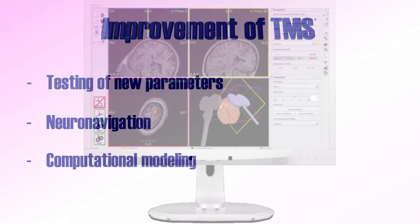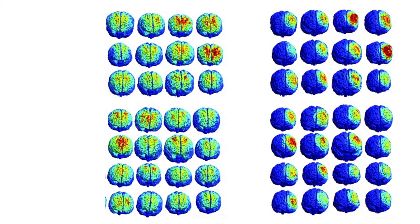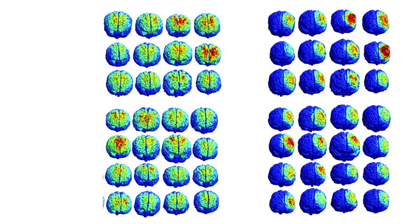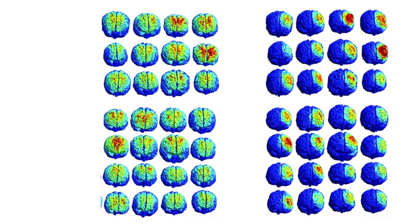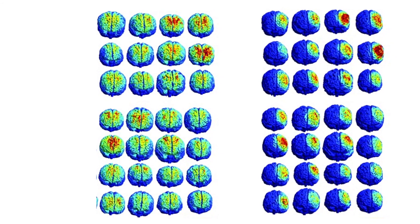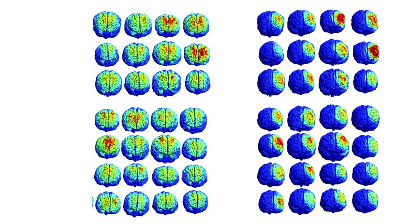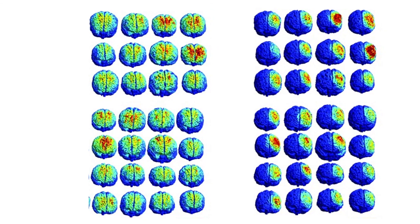Finally, after 2010, computational modeling was introduced, which allows for simulating TMS effects on each individual brain. The TMS-induced strength and extent of an electric field can be calculated, further allowing for personalizing TMS treatments and improving the possibility of positive outcomes. And these are just a few examples of improvements over the last one and a half decades.